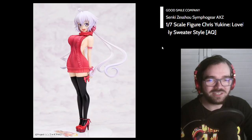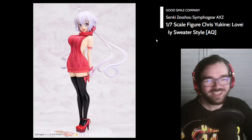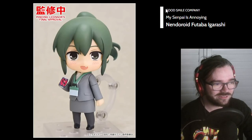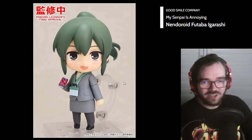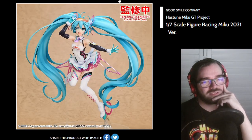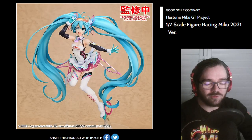Hey, this one's cuter. I definitely like this one more, but it seems even more out of character. I'm such a sucker. 'My Senpai's Annoying' — I feel like titles of things just get stranger and stranger, but whatever. This looks like a fairly generic office anime lady. Oh, is this the Racing Miku for 2021? I think this looks very derivative or samey. The figure's probably fine, but I'm not feeling this year's design.